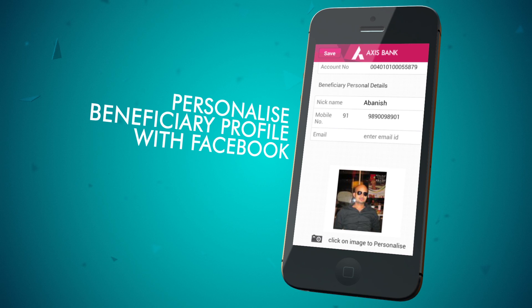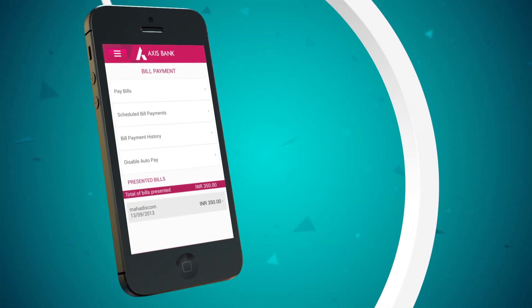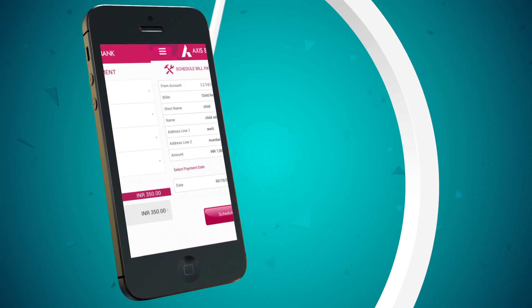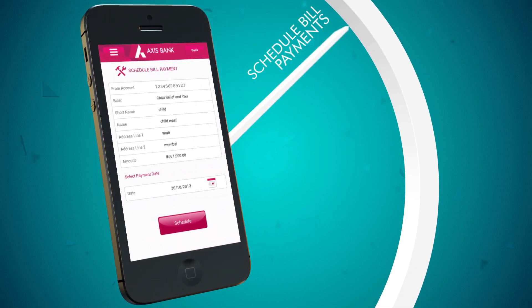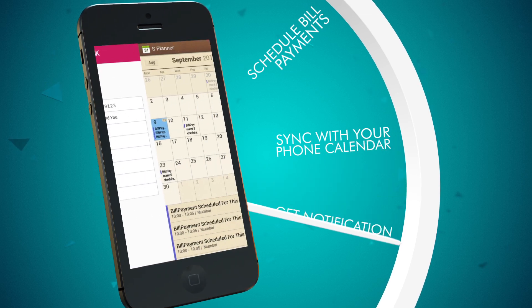Now that's what we call cutting-edge banking. Your genius banker also ensures that you never miss another bill due date. Simply schedule your bill payments on the Axis Mobile app and sync it with your phone's calendar for alerts.